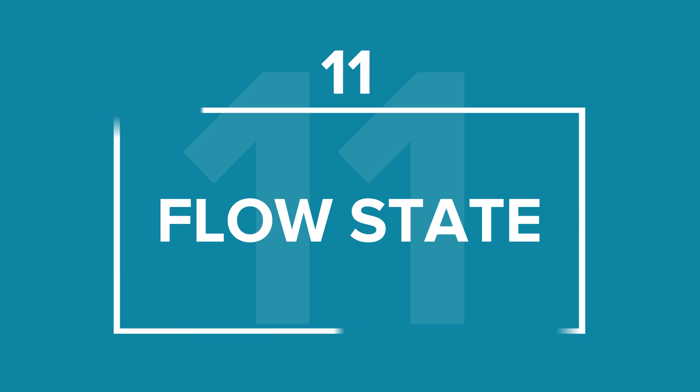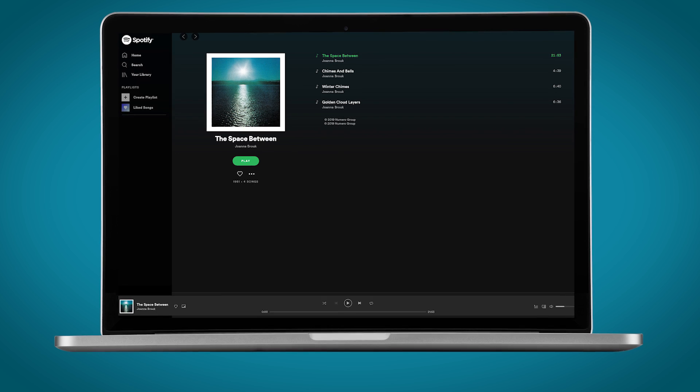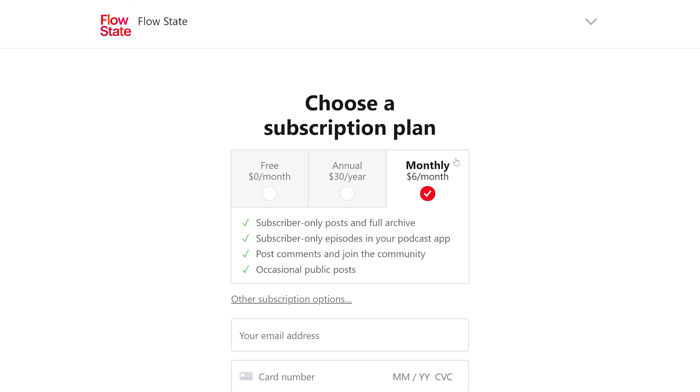As an alternative, you can also try FlowState. This is a free daily newsletter that sends you two hours of soothing music for work. FlowState also offers subscriptions from $6 a month that let you access subscriber-only posts, music archives, and the FlowState community.